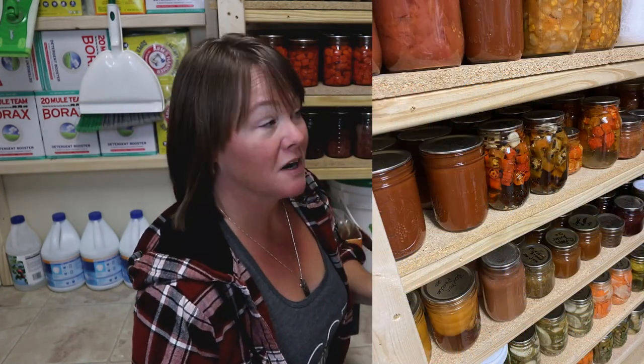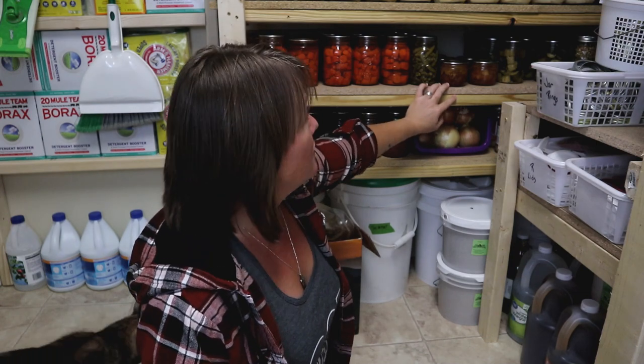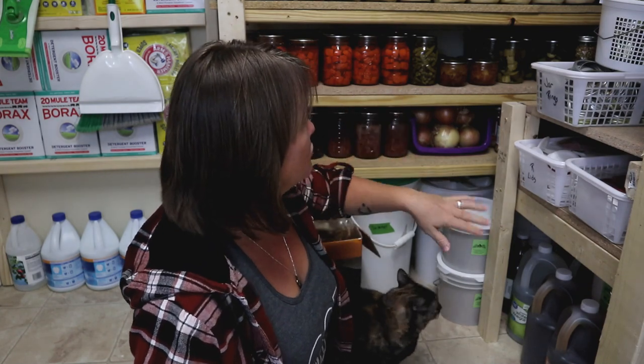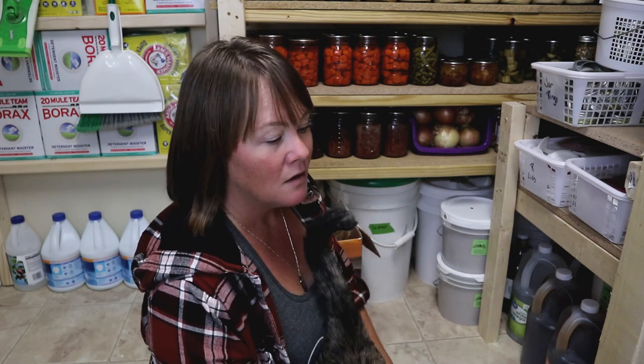That worked out perfectly — it allowed me to add two more shelves to this wall. Not only did I add more shelving, but I actually reinforced the shelves and made them a little stronger. Previously they were made out of particle board with no supports under the front, so I added two by twos. Even though those shelves had been there for about four years without any bending or bowing, it just makes me feel better knowing they're supported even more.